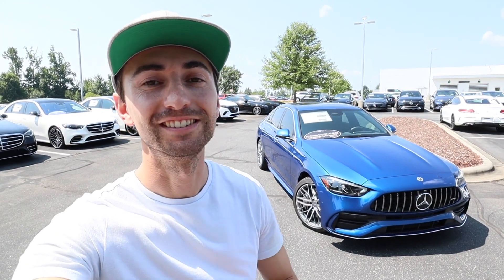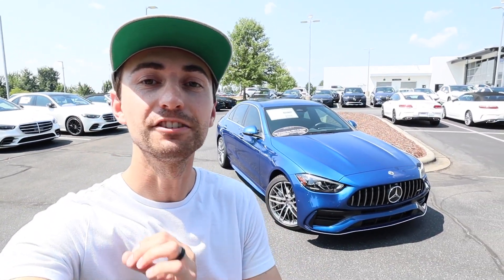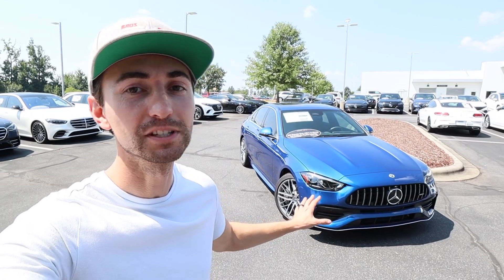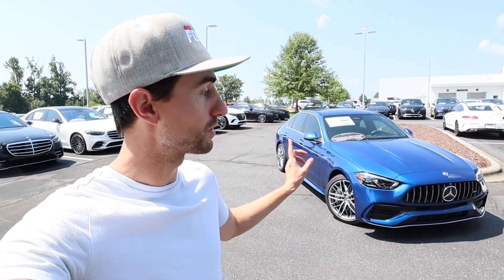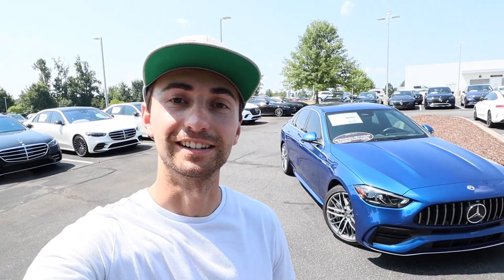What's up everybody and welcome to the channel. Today we're going to take a look at this 2023 Mercedes-Benz C43 AMG. This one's finished off in Starling Blue Metallic. MSRP is around $67,000. Big shout out and thank you to Hendrick Mercedes Northlake for providing this Mercedes for today's video — take a look at their website, link's down below.